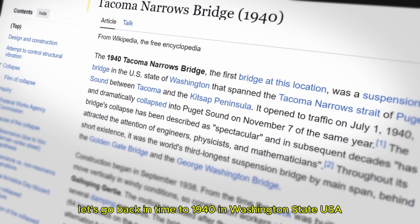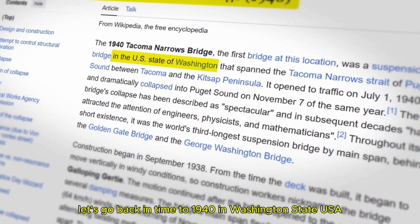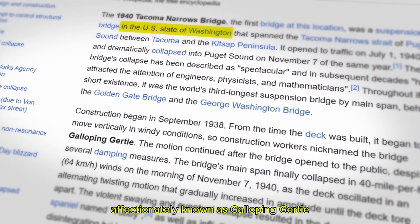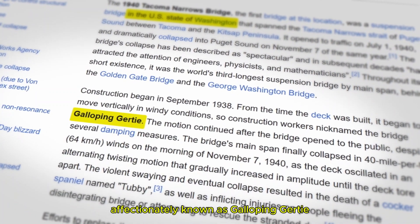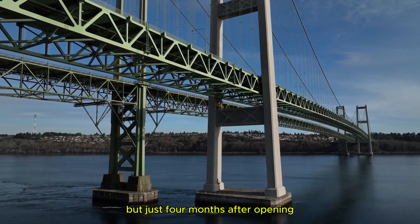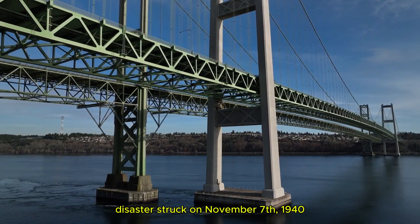1. Tacoma Narrows Bridge Collapse. Let's go back in time to 1940 in Washington State, USA. The Tacoma Narrows Bridge, affectionately known as Galloping Gertie, was a marvel of modern engineering at the time. It was designed to be sleek and lightweight, but just four months after opening, disaster struck.